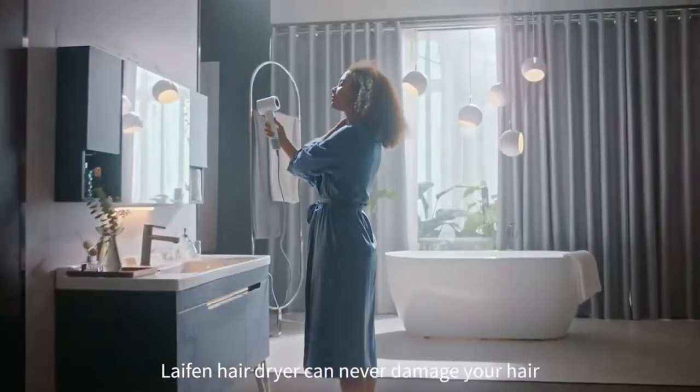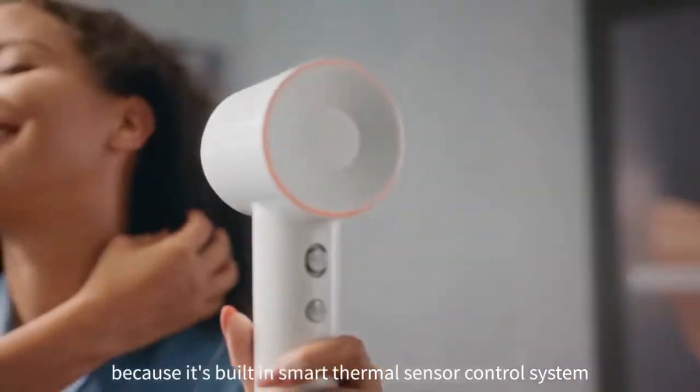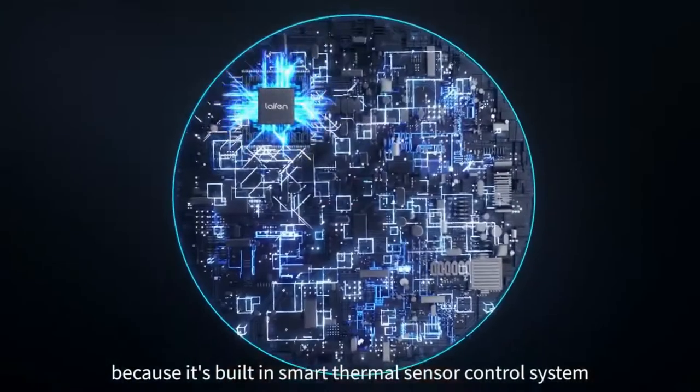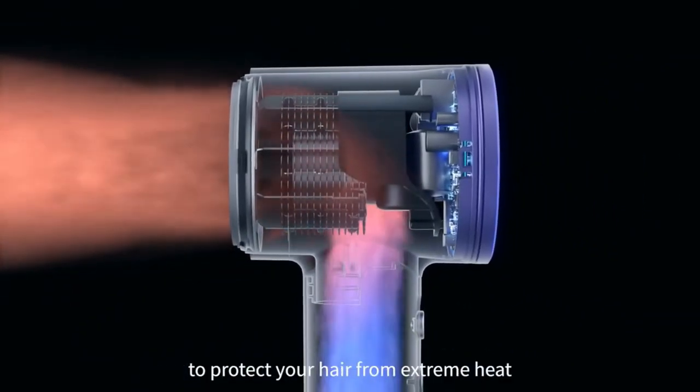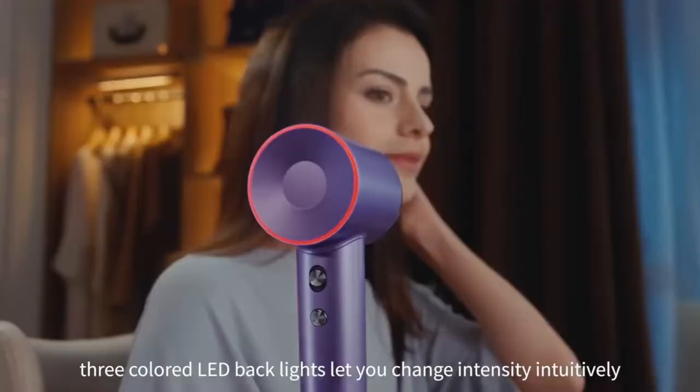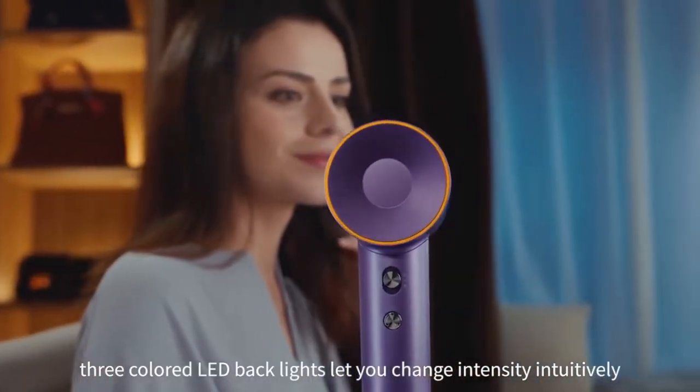Amazing! Will it damage my hair? The Leifen Hair Dryer can never damage your hair because of its built-in smart thermal sensor control system. Air temperature is regulated 100 times per second to protect your hair from extreme heat. Three colored LED backlights let you change intensity intuitively.